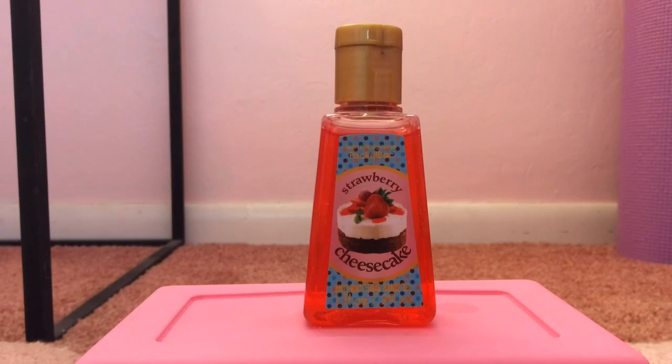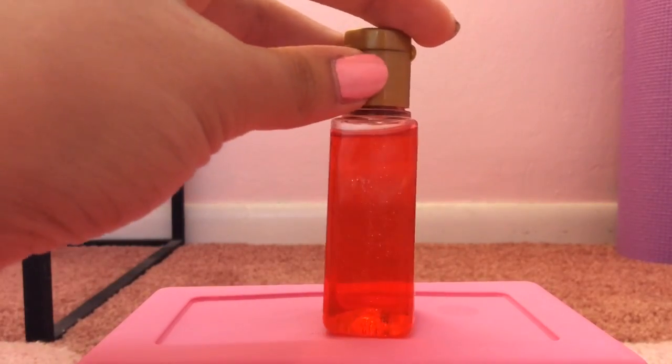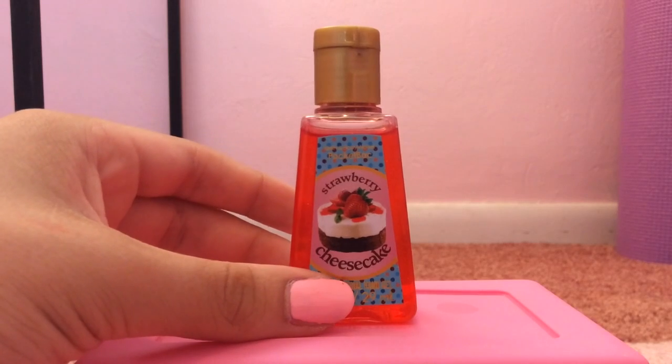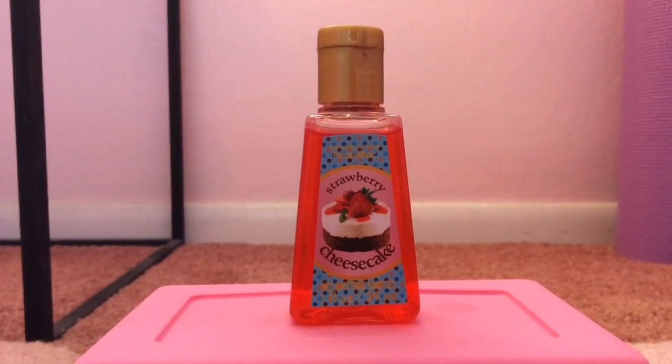My 22nd favorite is Strawberry Cheesecake, released in 2013–2014. It's red and has sparkles — I'm personally a fan of pocket bacs with sparkles. This smells just like strawberry cheesecake: you can smell the cheesecake part, strawberries, and also a super sweet strawberry sauce. I had it on my purse not too long ago and everyone loved it. It's seriously amazing.